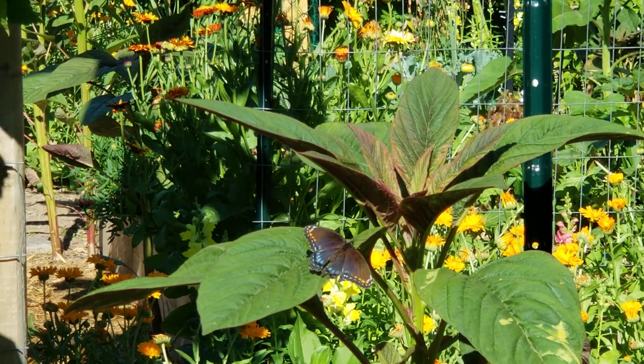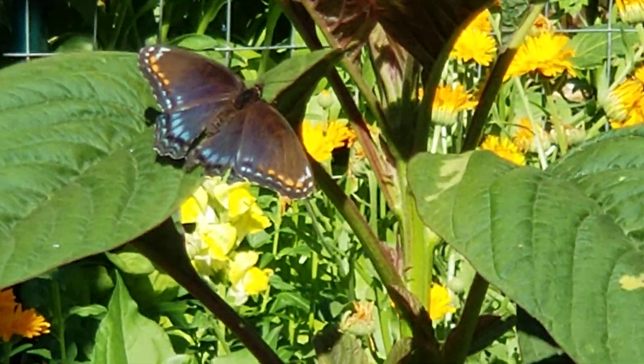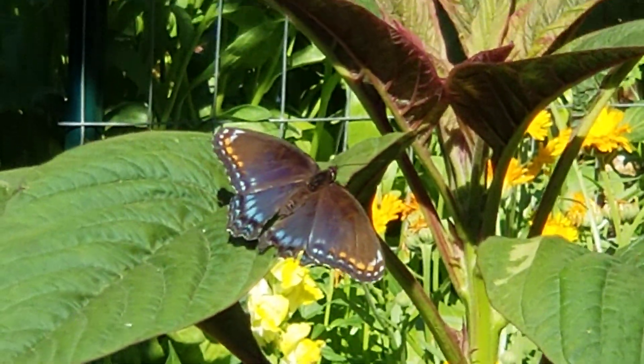Oh, butterfly! Is there a butterfly? What — in my amaranth! Wow, beautiful, beautiful!